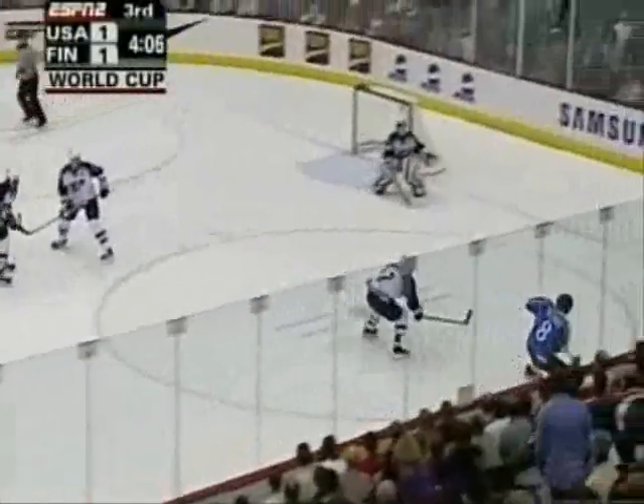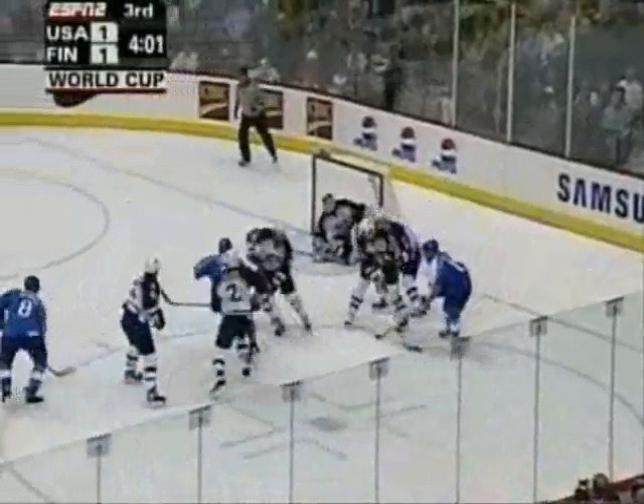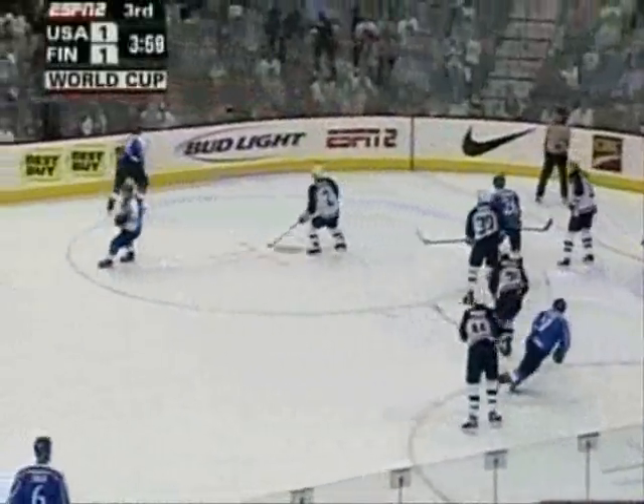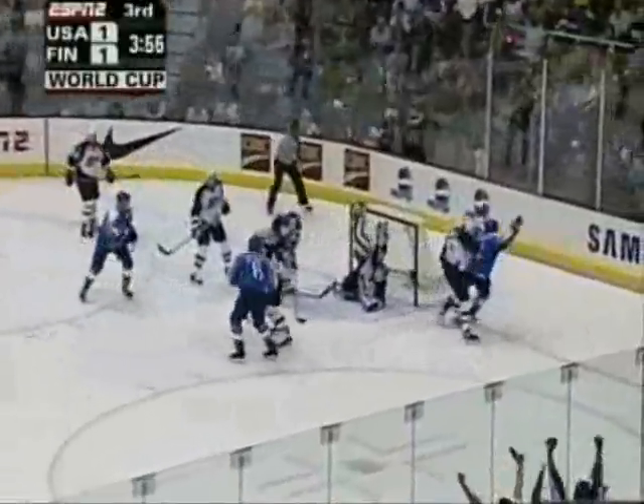Hand it on to Solani, can he go by Leech? Solani puts on the brakes and deals it behind. Around with it is Koivu. Little pass out in front, escaped to the wall. Held there by Vanninen. Shovel shut off, Koivu scores at the side of the net! And it is 2-1 Finland with 3:54 to go!